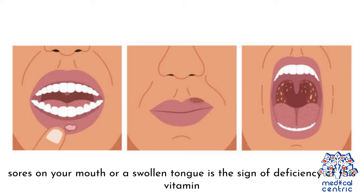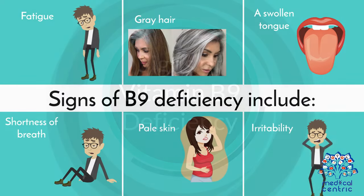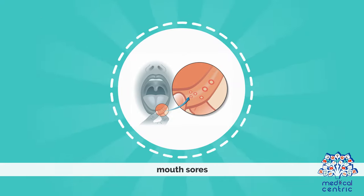Sores on the mouth or a swollen tongue may be a sign of B9 deficiency. Other signs of Vitamin B9 deficiency include fatigue, gray hair, a swollen tongue, shortness of breath, pale skin, irritability, and mouth sores.